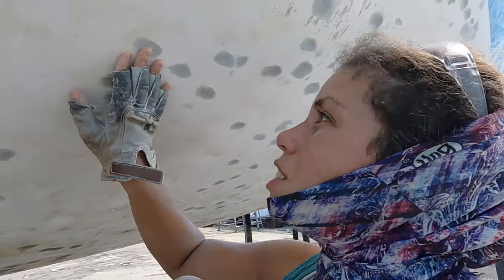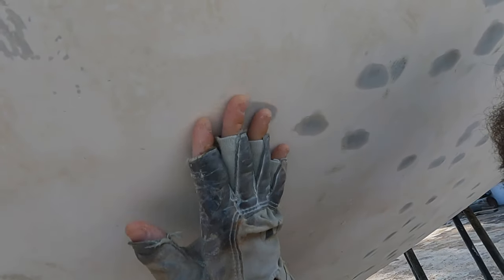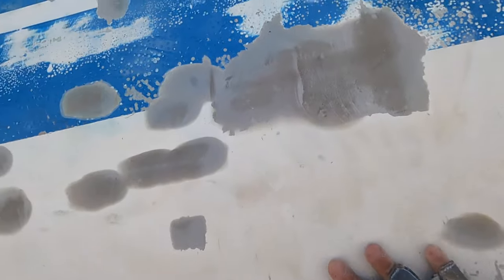Some of the blisters are sanding off perfectly flush — I won't have to put any more epoxy on those. But right underneath, others are looking less sanded. Of course, the bigger blisters were harder to fill in with the small putty knife, so they'll need a lot more work.